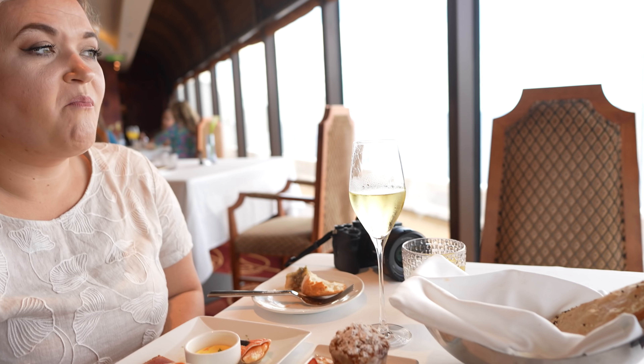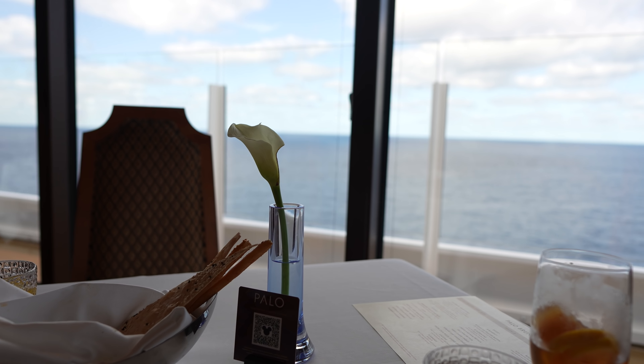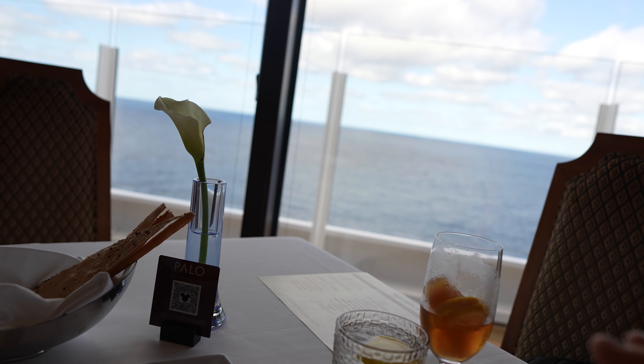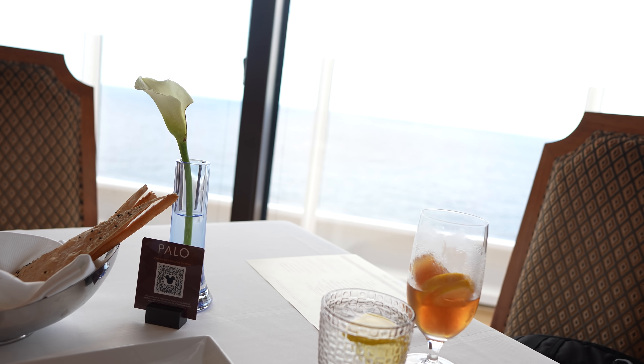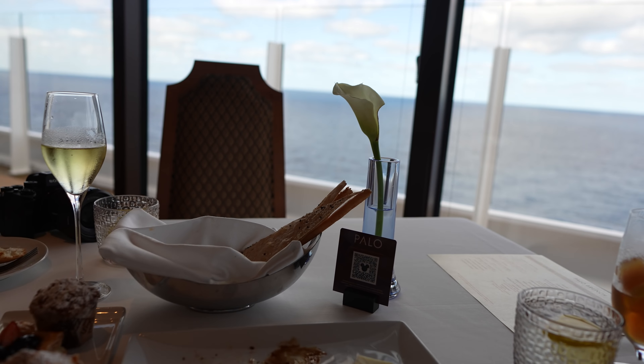We're sitting here enjoying our brunch. What I really love about brunch compared to dinner is that, at least for the time that we sail, you always get a really nice view outside. As long as you're a party of two, they sit you side by side so you have the best view of the ocean. We've finally passed the Keys, heading further south. It's a perfect, slightly cloudy sky out there, nice and blue, and very nice lighting in here. Josh matches the sky in his shirt today.